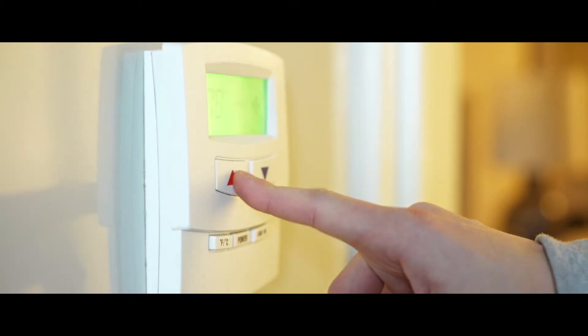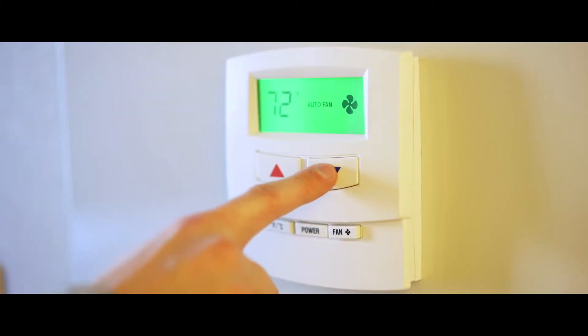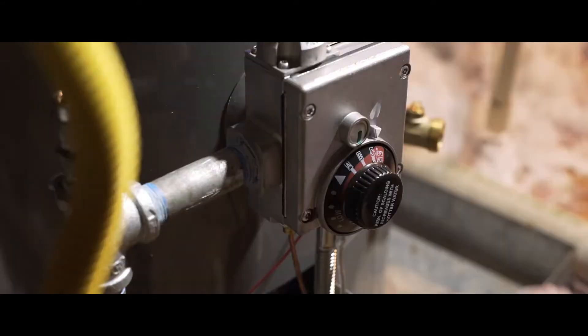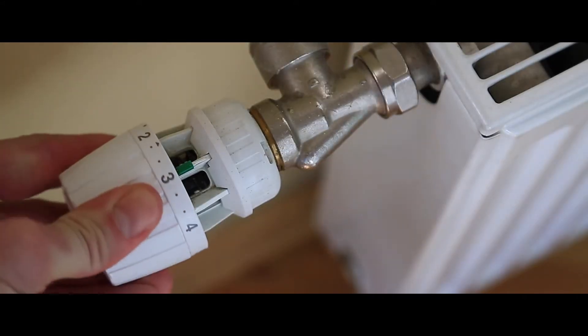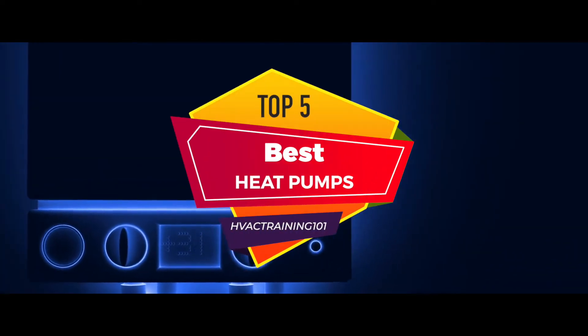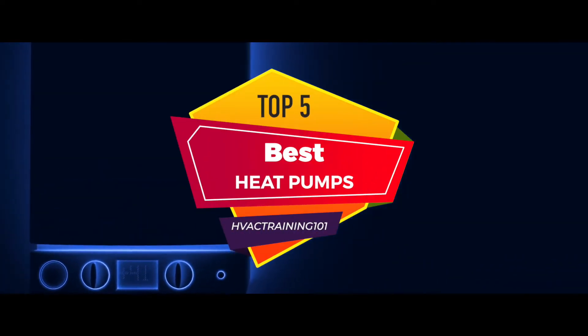What's up everyone! Wouldn't it be great to have a single device for heating as well as cooling your house? Well, a heat pump is what you need. There are a number of options on the market, which makes it difficult to choose the best one. In this video, we compiled a list of the top 5 best heat pumps on the market today.